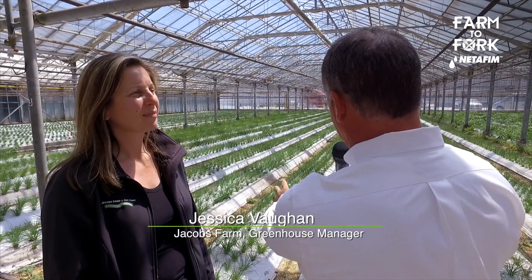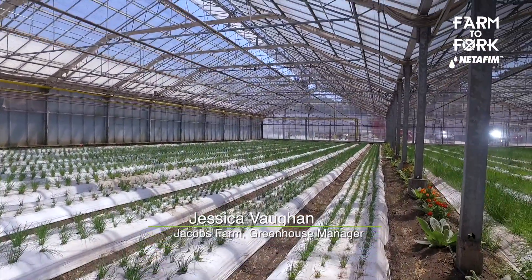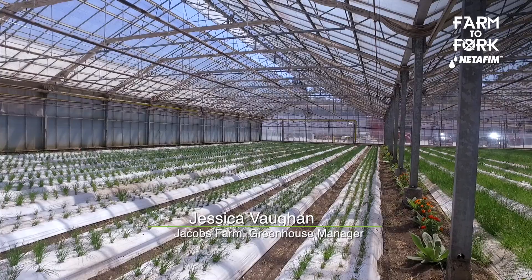With all the different herbs here, each of these environments is specific to a temperature, to an angle, to the density of planting — it's all carefully controlled. Every crop has the bed spacing, the plant density, and the climate set just right so we can get the most out of it while keeping the plants really happy.